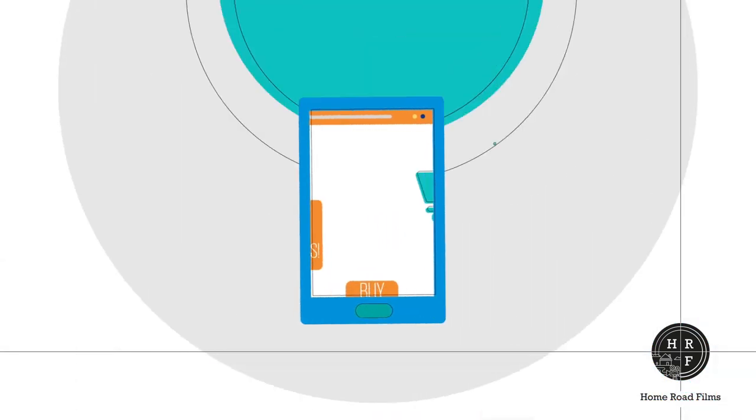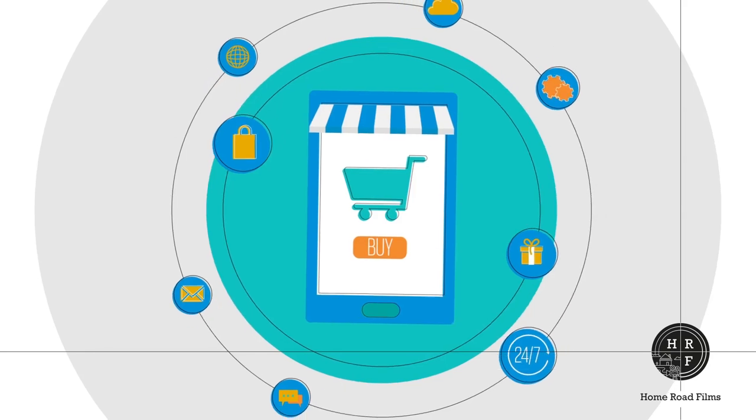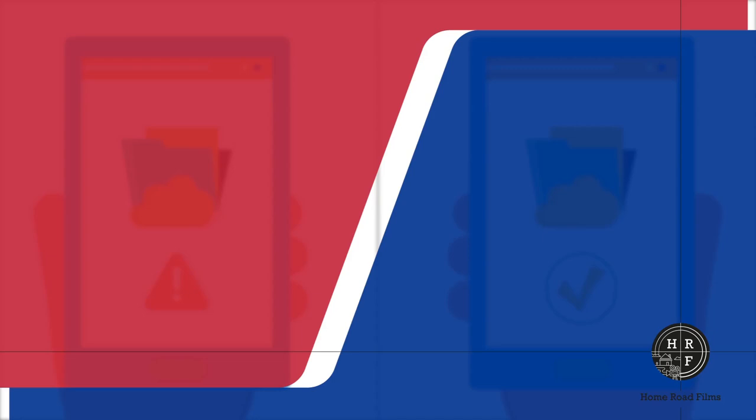It has a web-based customer portal providing an online, 24/7 platform for ordering. Hence, threats on customer data on cloud and the security of applications becomes paramount.